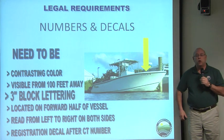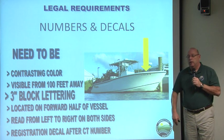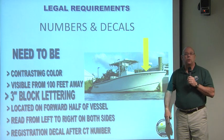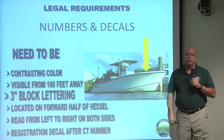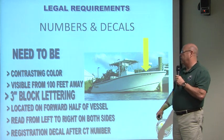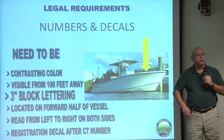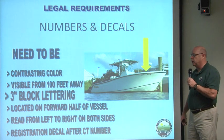Once you go to the DMV and they assign you a vessel number for your boat, they don't actually give you the numbers to put on the boat — you need to go get those yourself, perhaps from a marine store or a hardware store, or you can even paint them on. There are specific requirements: they must be in contrasting color to the hull, so a light hull needs dark numbers and a dark hull needs light numbers. They must be at least three-inch block lettering and readable from 100 feet away so law enforcement can see them.